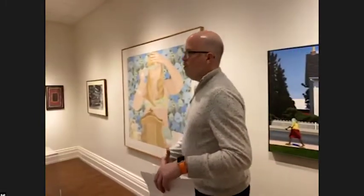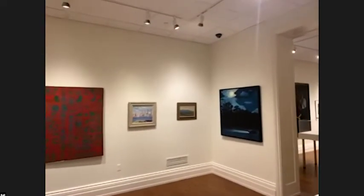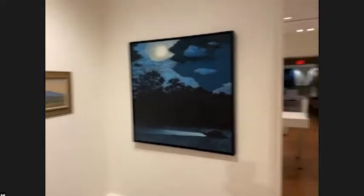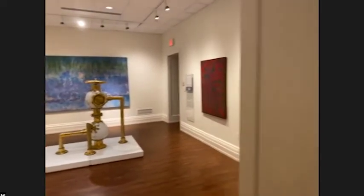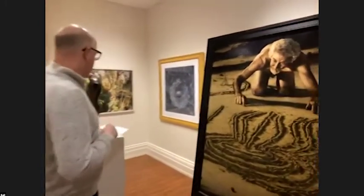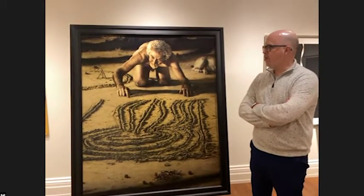Pan around the space as we move into this next gallery. So I just wanted to bring your attention — you have probably seen this painting before hanging in the museum. This is a work by Lisa Bartolozzi, a painter based in Newark, Delaware.